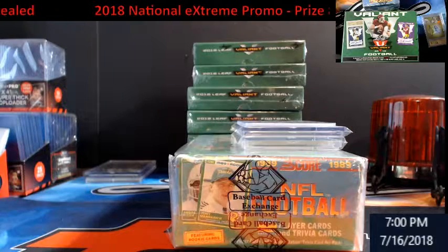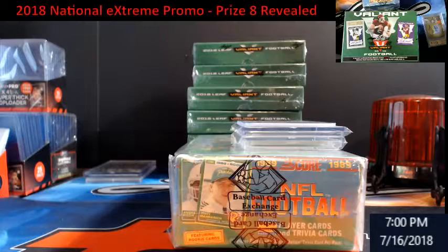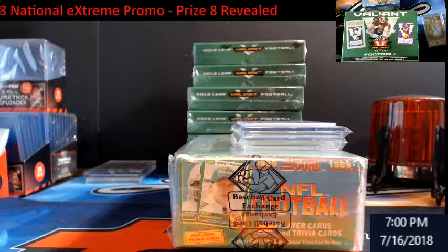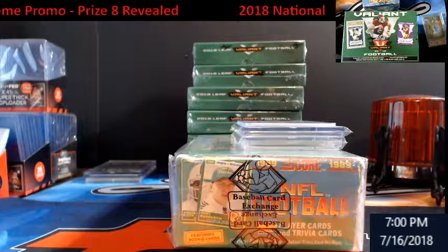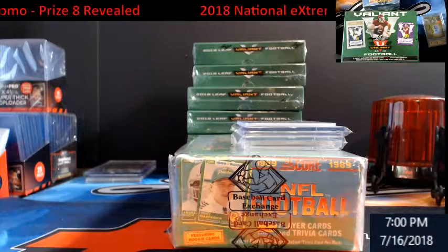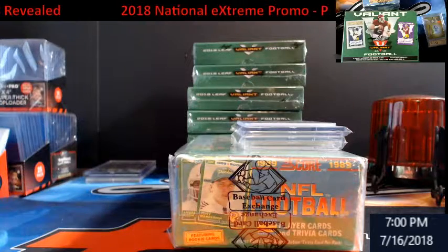Hey, welcome everybody to Extreme Card Breaks. I know I'm a day late — I had to wait for this to come in the mail. I didn't want to just have a screenshot, that felt a little crazy to me. But we are here: it's a 2018 National Extreme Promo, and prize number eight is going to be revealed.